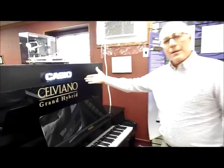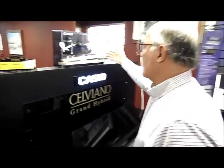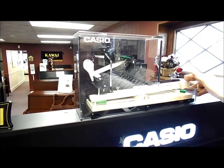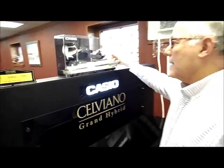Casio, a Japanese company, made a business relationship with Bechstein of Germany. Bechstein is one of the very finest grand pianos built in the world. They learned how to build the inside of the piano to be very realistic. This is the action design modeled directly after the Bechstein grand piano, with a wooden key and a hammer strike that is extremely authentic in terms of touch.